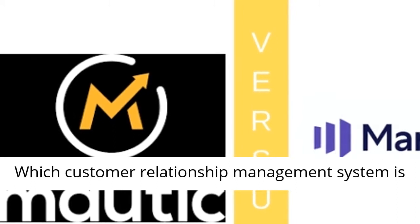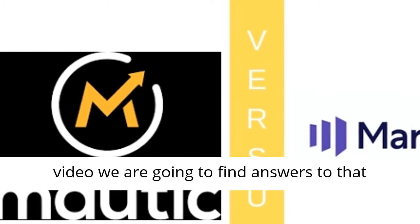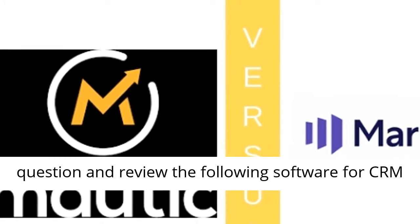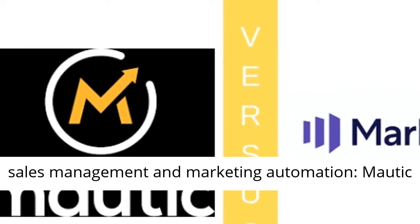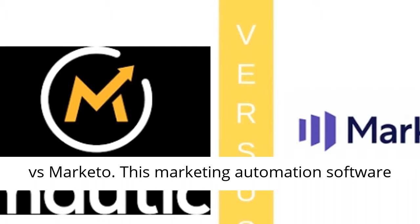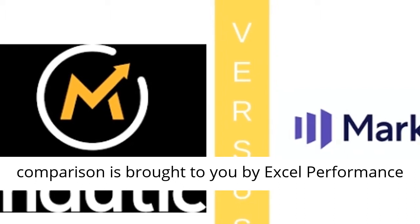Which customer relationship management system is the best CRM software for small business? In this video we are going to find answers to that question and review the following software for CRM sales management and marketing automation: Modek vs. Marketo. This marketing automation software comparison is brought to you by Excel Performance Media.